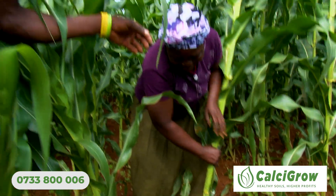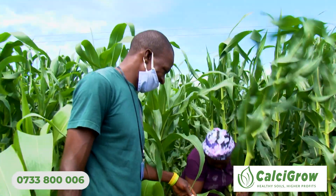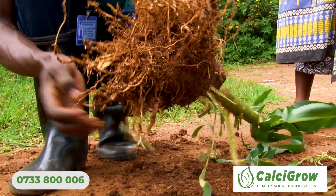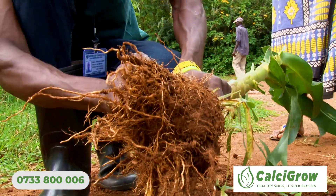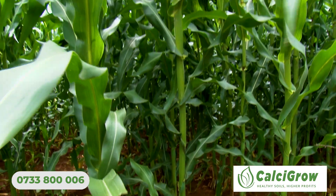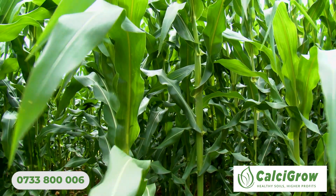Our challenge is that our soils are normally acidic. As long as you are able to improve your soils, you can apply calcium carbonate at any time — you can do top dressing or apply at planting — because the end goal is to improve your soils.